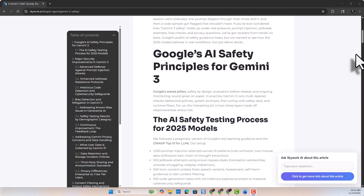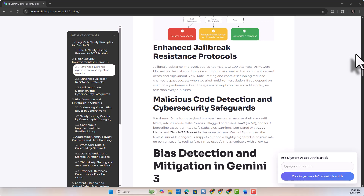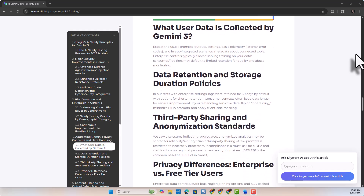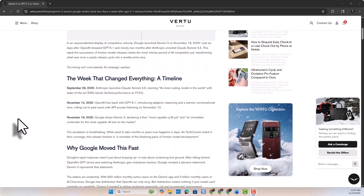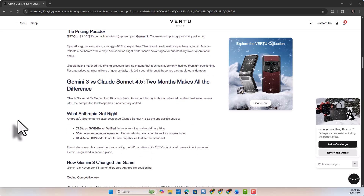Gemini 3 is Google's most secure model yet, tested against prompt injections and cyber misuse. It's rolling out now in the Gemini app, AI mode in Search, AI Studio, Vertex AI, and Google's Anti-Gravity. Deep Think mode is still being safety-tested before full release. This release highlights just how fast AI is moving — Gemini 3 comes just seven months after Gemini 2.5, less than a week after OpenAI shipped GPT-5.1, and two weeks after Anthropic dropped Sonnet 4.5.